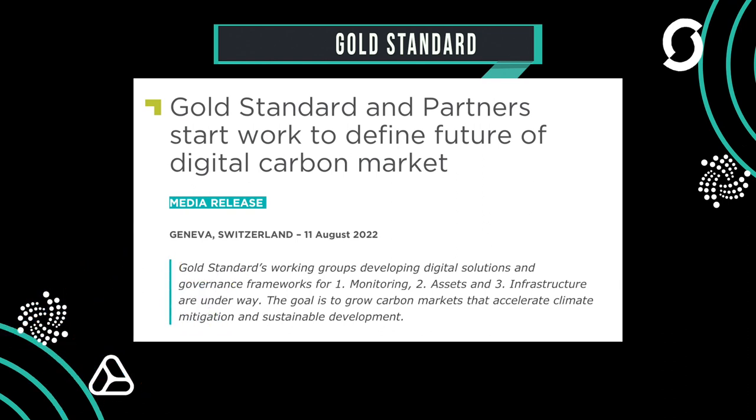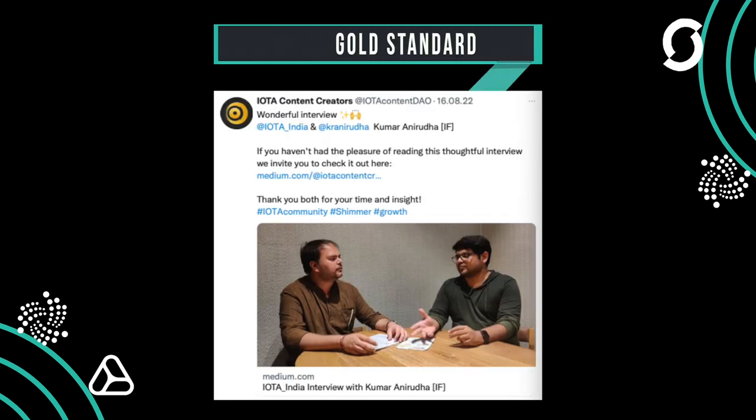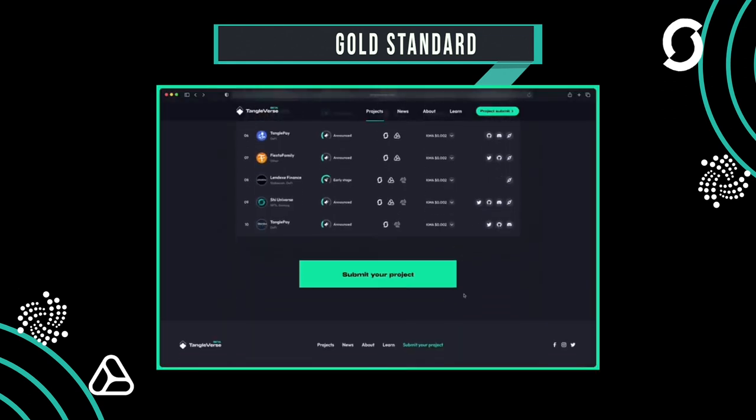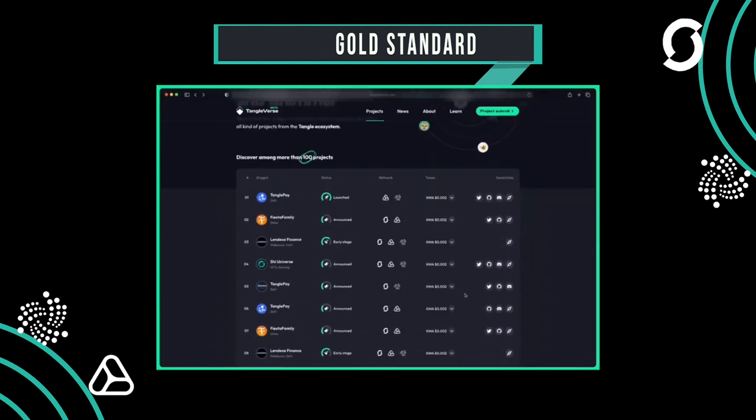The IOTA content creator DAO has published several interesting articles, including an interview between IOTA India and Kumar from the IOTA Foundation. They also present a small insight into their website, where projects are tracked along with their development. It looks good and will probably make it easier for everyone to keep track of the many projects.